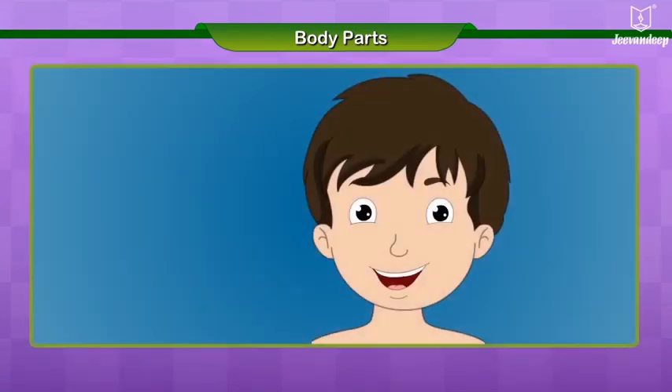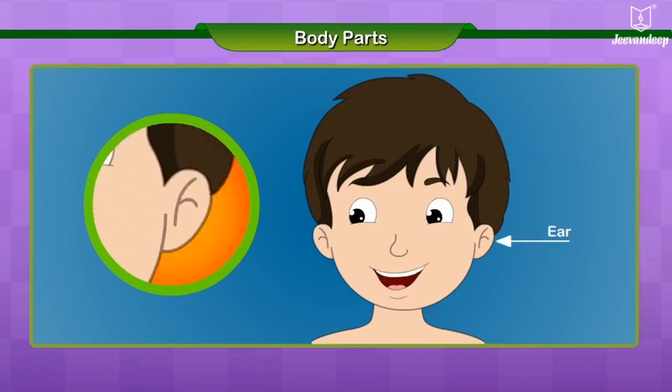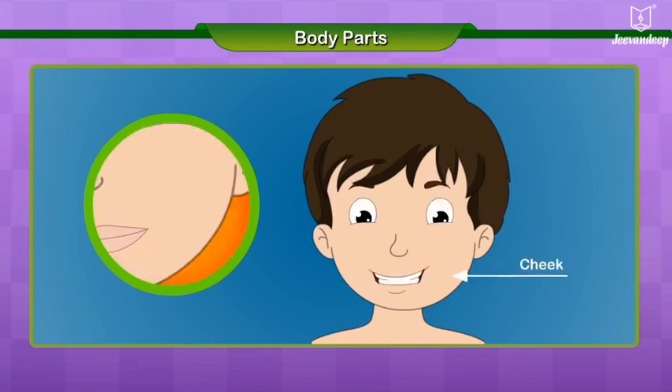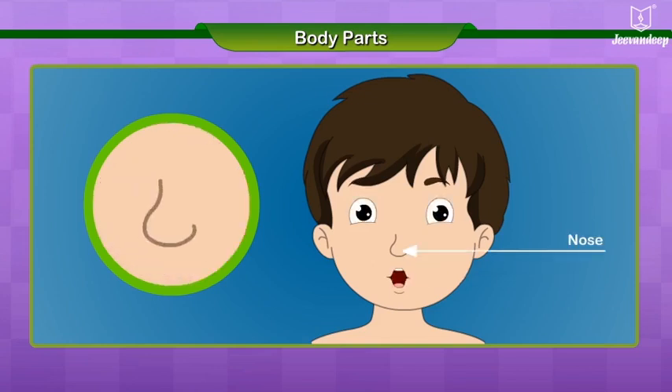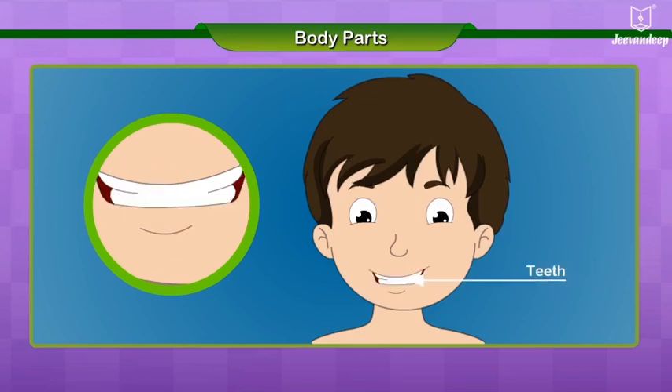Soham is showing different parts of his face. This is my forehead. These are my ears. These are my eyes. These are my cheeks. This is my nose. This is my mouth. These are my teeth.